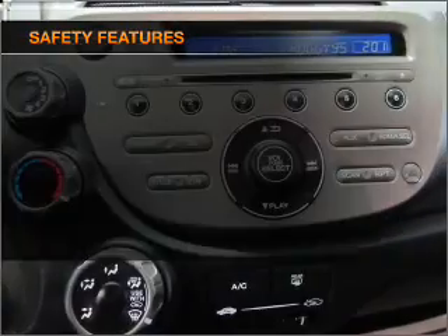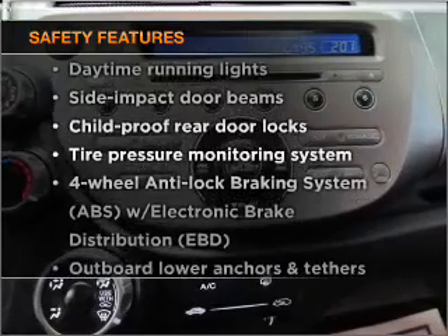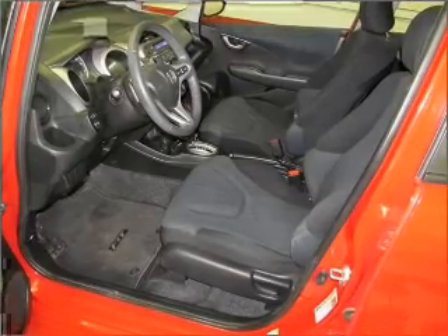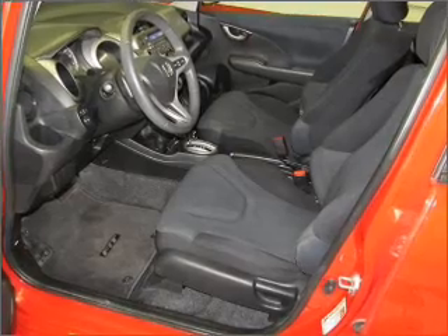And alarm system. If safety is a high priority, rest assured knowing that these top safety components are included. Daytime running lights. Call today to schedule a test drive.